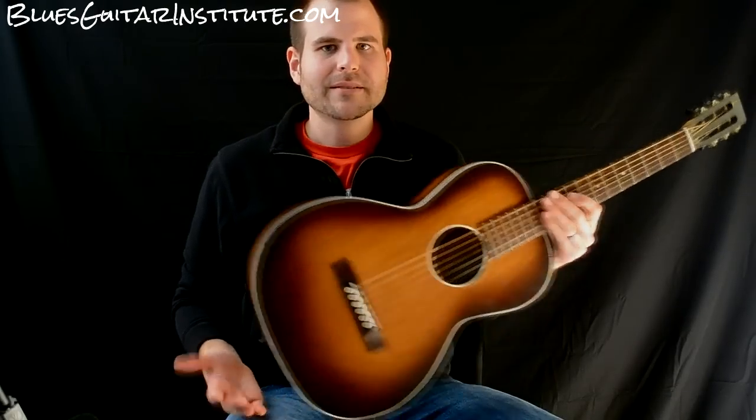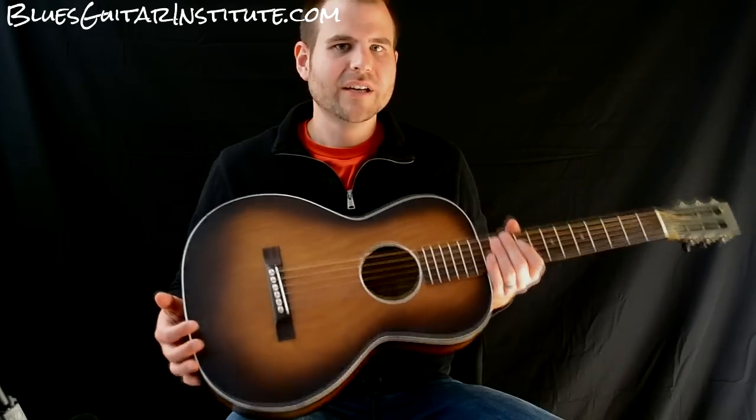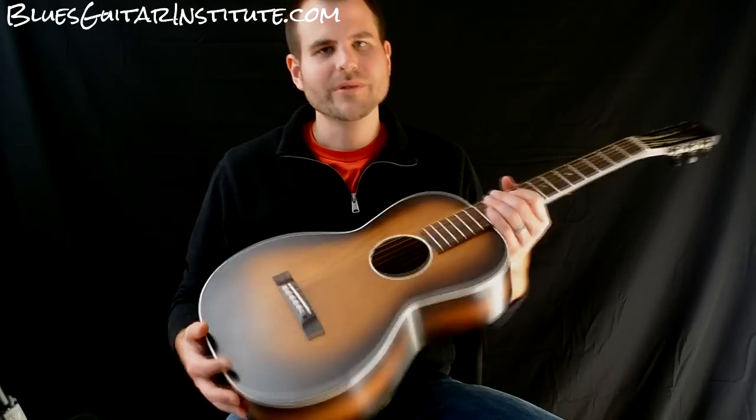I hope you enjoy. And like I said, check Steve out if you've got any questions on parlor guitar — he's an amazing resource. Thanks.